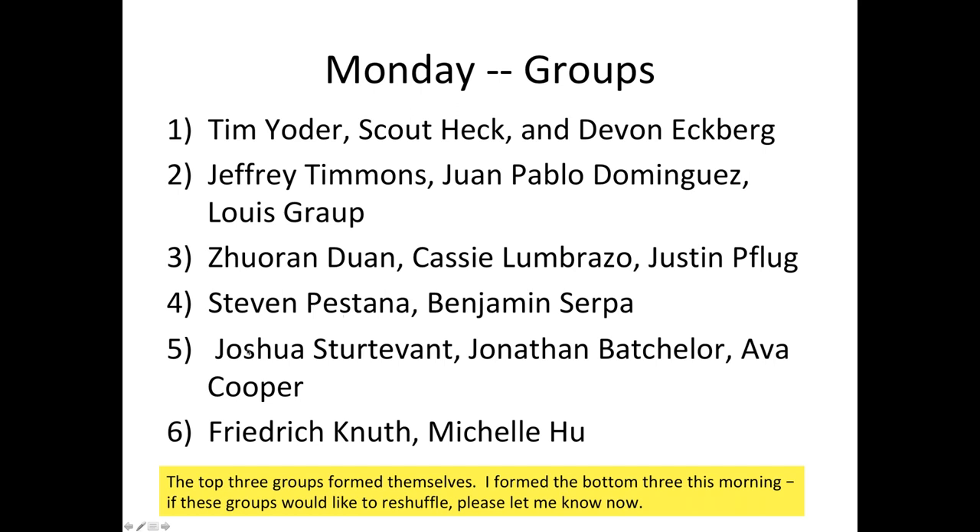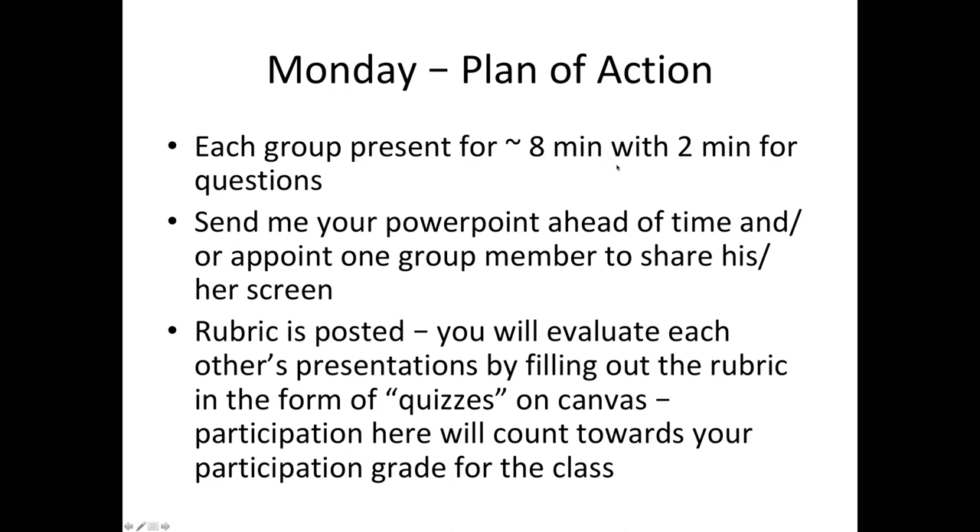Plan of action for Monday: each group will present for about eight minutes with two minutes for questions. I recommend that you send me your PowerPoint or PDF ahead of time and let me know which group member would like to share their screen. We'll have a backup plan where I can share my screen if it's not working. There is a rubric posted on the assignments on Canvas, and you will be responsible for evaluating each other's presentations by filling out the rubric — it will come in the form of quizzes on Canvas.